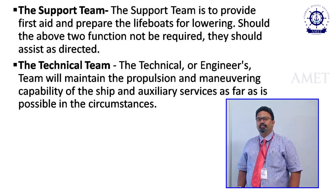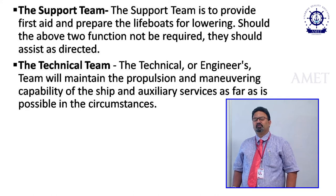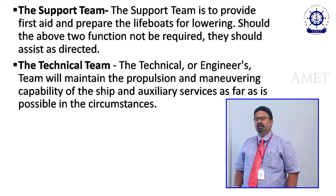The support team, also called the backup team, is normally headed by the second officer. In emergencies such as fire, collision, or flooding, their main duty is to prepare the lifeboat and life raft, give first aid to injured persons, and perform boundary cooling. Once the lifeboat and life raft are prepared, they go to assist the emergency team as required.